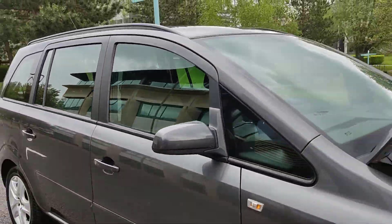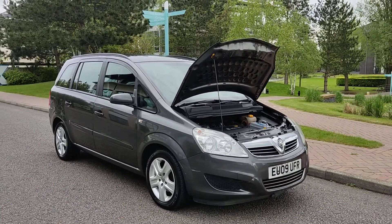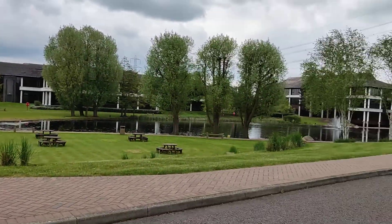For any further information about this Vauxhall Zafira with one year's MOT and no advisories, please do not hesitate to contact Fair Car Deals Limited. Thank you.